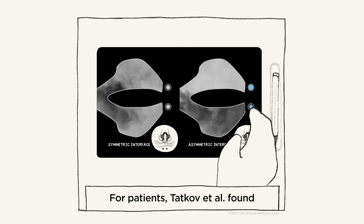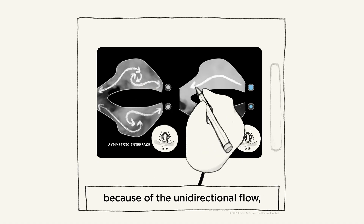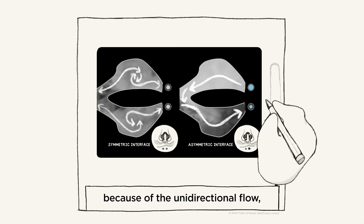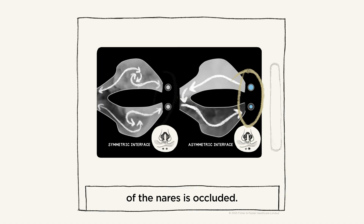For patients, Tatkov et al. found that dead space clearance accelerates because of the unidirectional flow, and positive airway pressure is enhanced because a greater proportion of the nares is occluded.